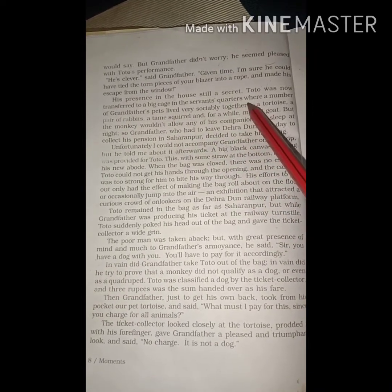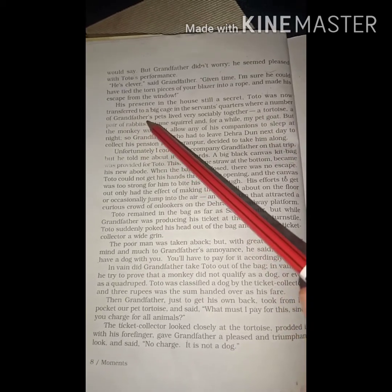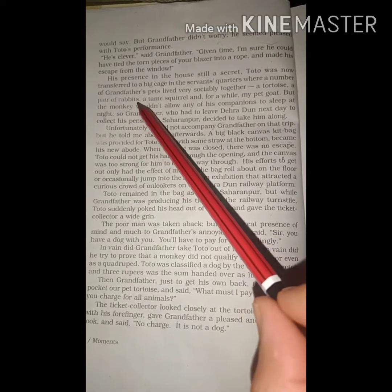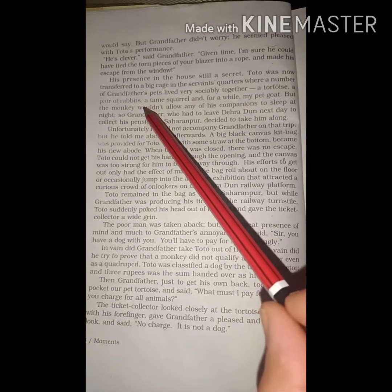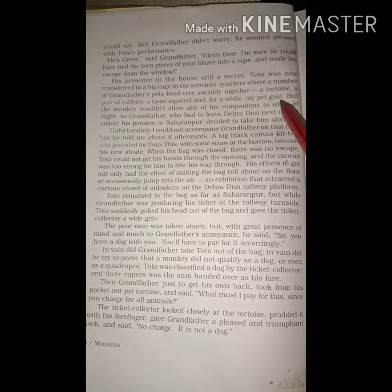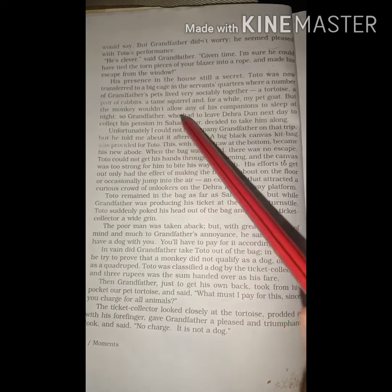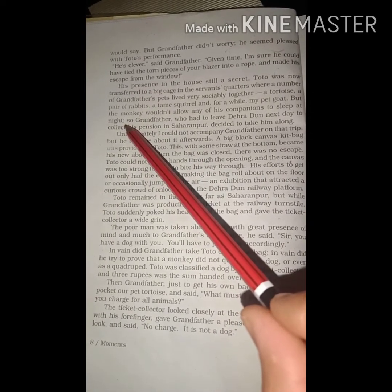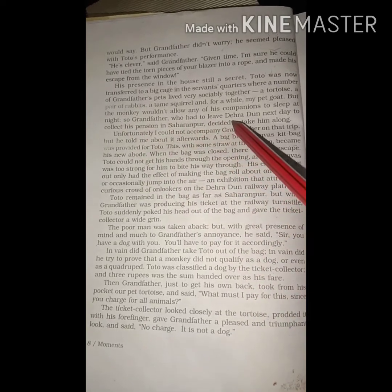Toto was transferred to a big cage in the servant's quarter, where a number of grandfather's pets lived sociably together — जहां पर बहुत सारे पालतू जानवर सामाजिक तरीके से अच्छे से रहते थे — and tortoise, a pair of rabbits — जहां पर एक कछुआ था, दो खरगोश थे — a tame squirrel — गिलहरी थी — and my pet goat — और मेरी पालतू बकरी थी. But the monkey would not allow any of his companions to sleep at night — लेकिन monkey इनमें से किसी भी companion को रात को सोने नहीं देता था.